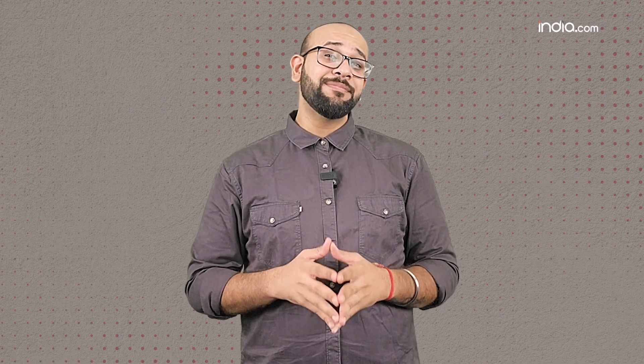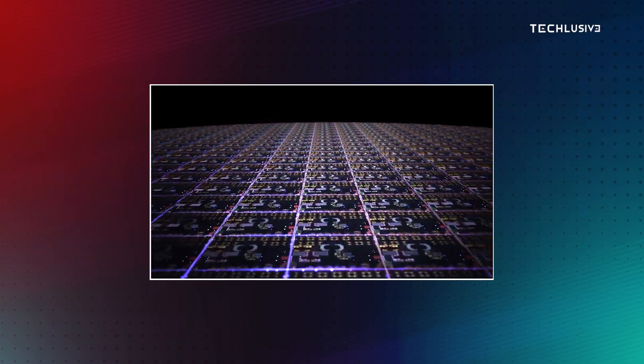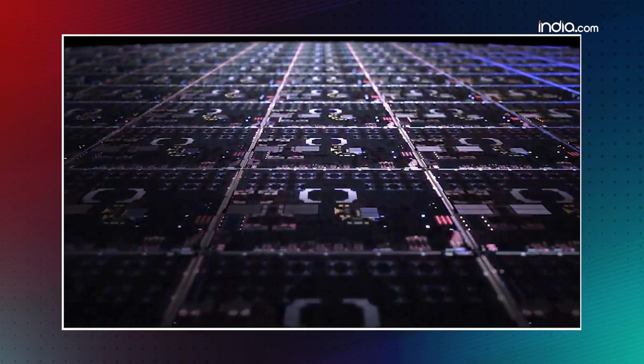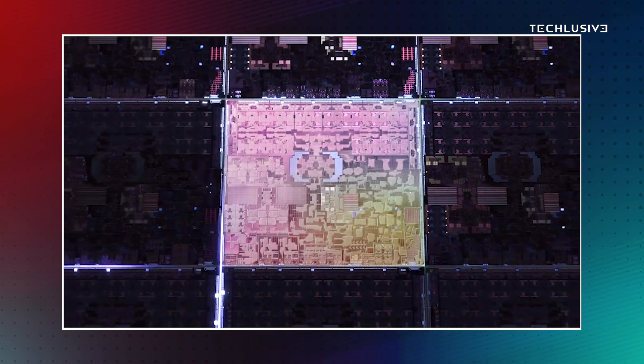Let's talk the chip first. Apple has launched 3 versions: the M3, the M3 Pro and the M3 Max. These are all based on 3 nanometer architecture. So physically small, this chip can fit more transistors, more cores and be more powerful while consuming less battery.